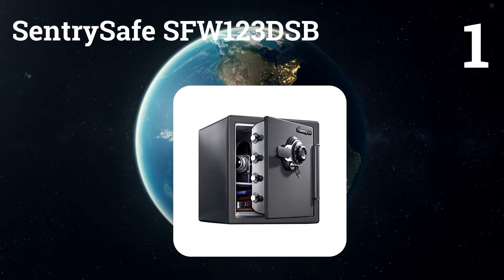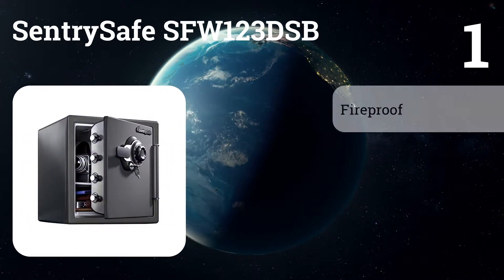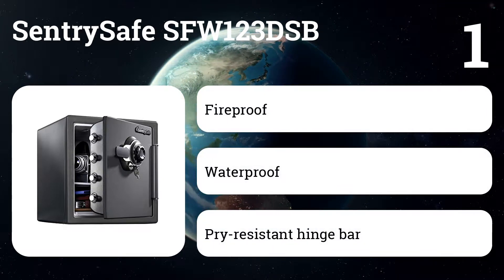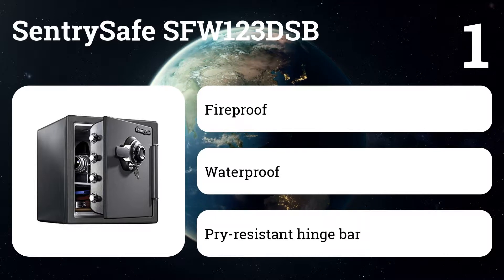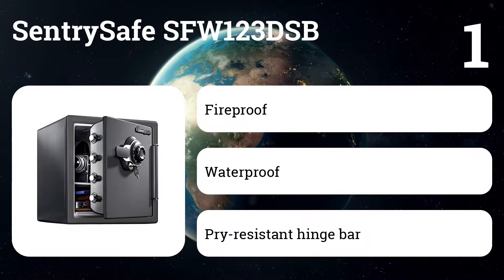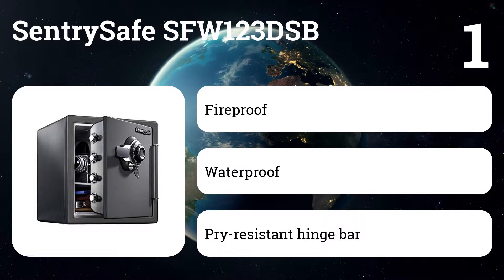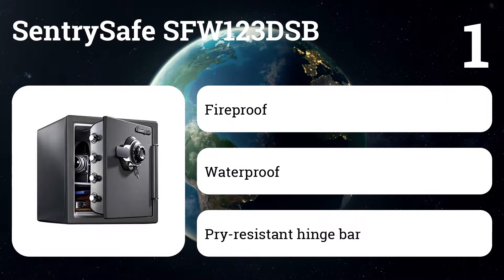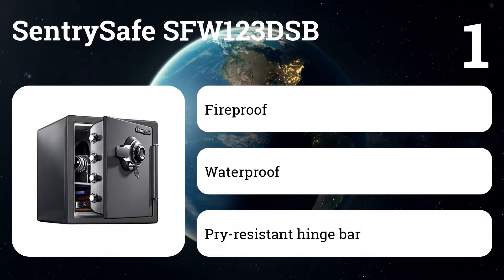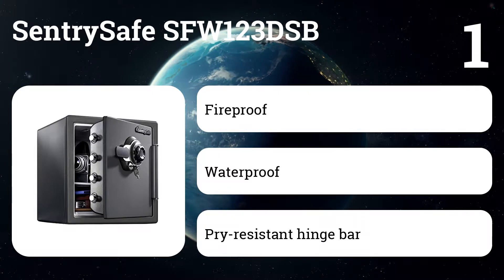Number one: Century Safe SFW123DSB. Of all the safes we evaluated, the Century Safe SFW123DSB offers the best combination of fire and flood protection at a reasonable price. It's UL rated for up to an hour in 1700-degree fire and against exploding or rupturing in a flash fire. This safe is also ETL verified for impact resistance during a fire and flood resistance for 24 hours in 8 inches of water. It's a top choice for protecting USB drives, CDs, DVDs, and portable hard drives.